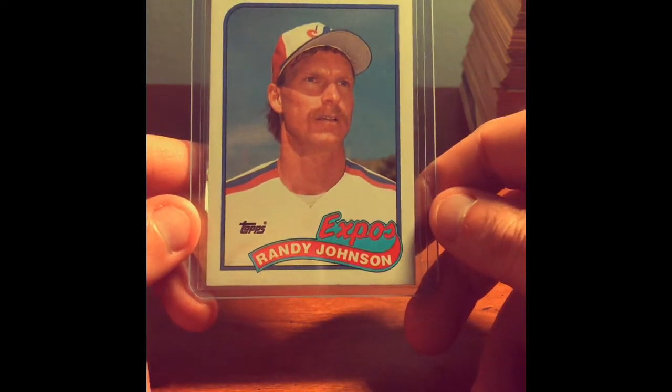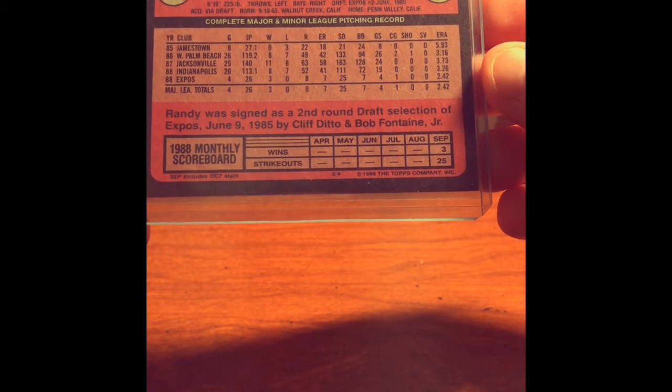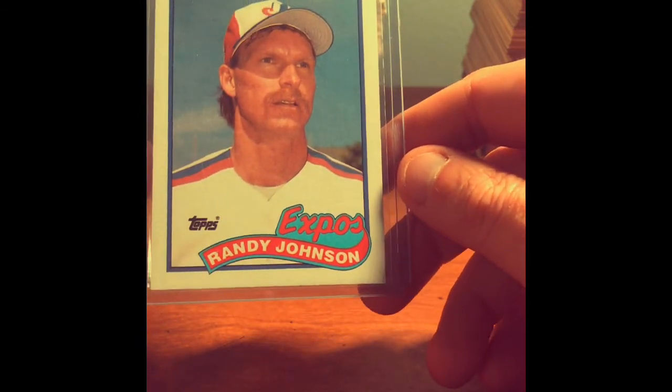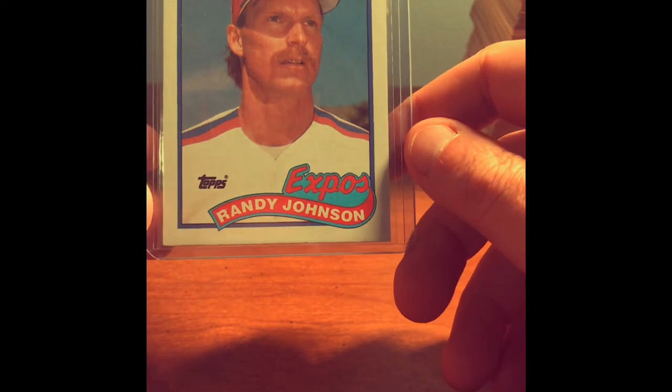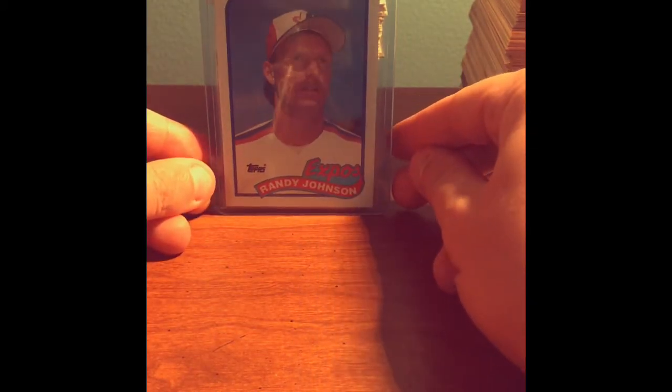Last but not least, I found a pretty sweet card — a rookie card of one of the best, scariest pitchers of all time. We've got a Randy Johnson rookie card in his Expos uniform. 1989 Topps. Randy was signed in the second round by the Expos in 1985 and made his Major League debut in 1988. Randy Johnson — the Big Unit — the tall lefty who scared everyone at the plate with his high heat. Randy Johnson rookie card in good condition. I'm calling this the hit of that box. Thanks everybody for watching — more Attic Treasures on the way!